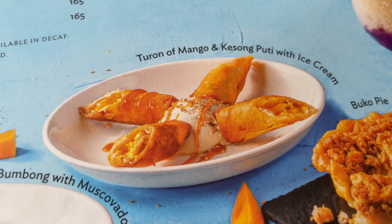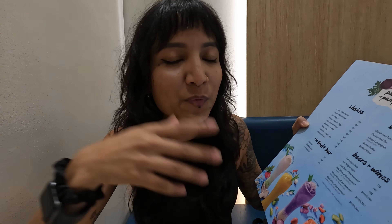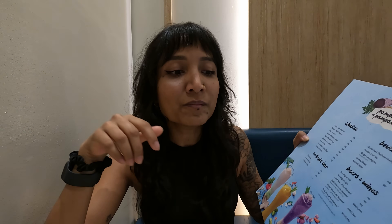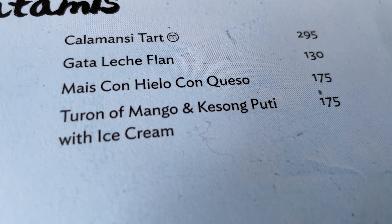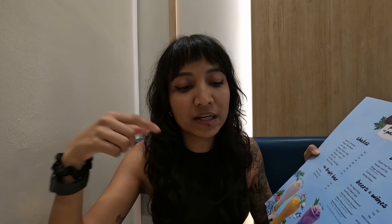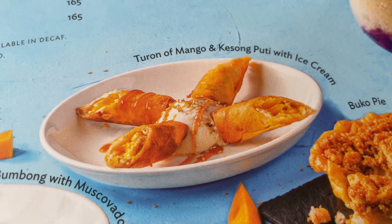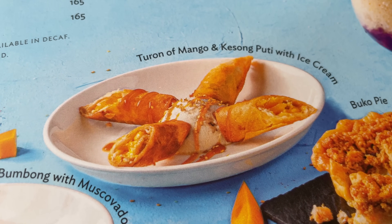For dessert, I think we're going to get turon. Shout out to our great friend Mark who introduced it to us — he got it for us in Canada, but we have to have it in the Philippines. This one has mango and queso de bola, which is kind of a cheese, with ice cream. Upon my research, it looks like the right size to share. We are stuffed — that was amazing — but we had our hearts set on dessert, so we're going to do that too.